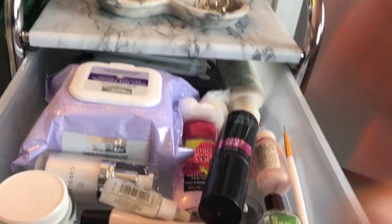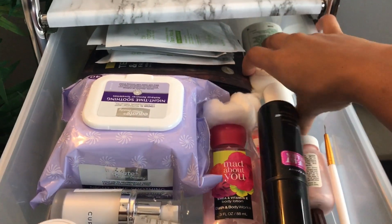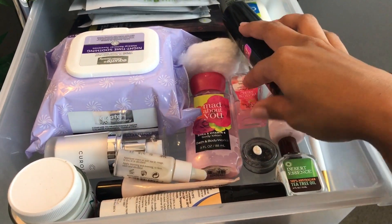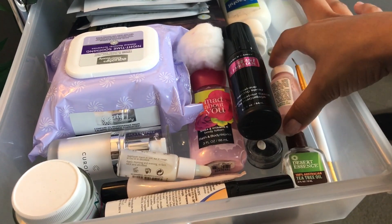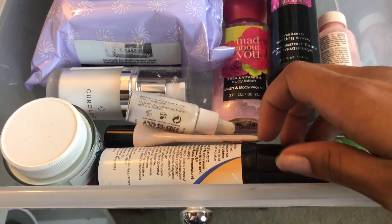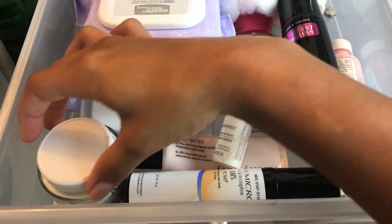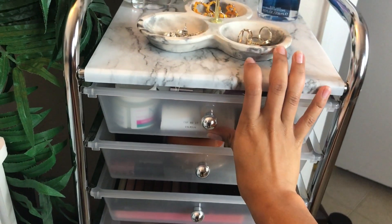This first drawer is all of my skincare stuff. I have some face masks in the back because I'm obsessed with face masks. I have my Cetaphil daily moisturizer, cotton, makeup remover wipes, setting spray, lotion, hand sanitizer, lash growth serum, the Mario Badescu drying lotion, tea tree oil, acne medication, my Mary Kay foundation primer, a serum, and a discoloration fade cream.